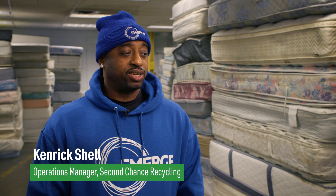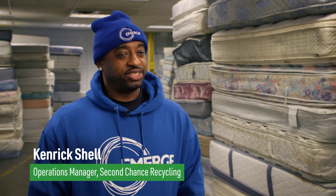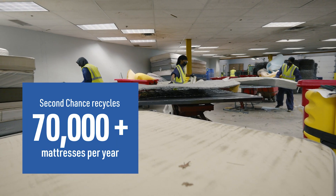I am Kenrick Schell. I am the operations manager at Second Chance Recycling. We go through probably 70,000 mattresses a year. We can go up to between 150,000.